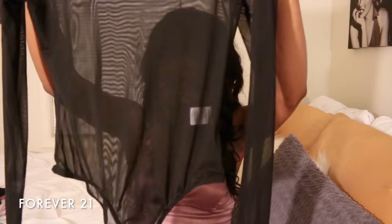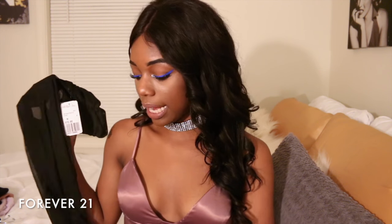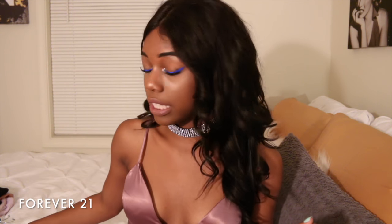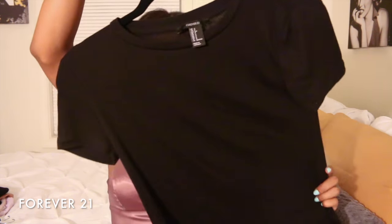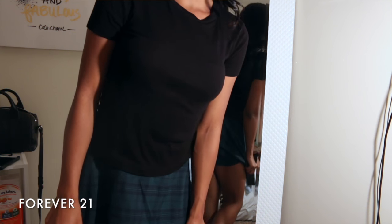Next I got this see-through mesh turtleneck bodysuit with a thong cut. I think this would be really cute with those high-waisted black distressed jeans from Fashion Nova, some booties, and maybe that denim jacket — that would be a whole outfit right there.